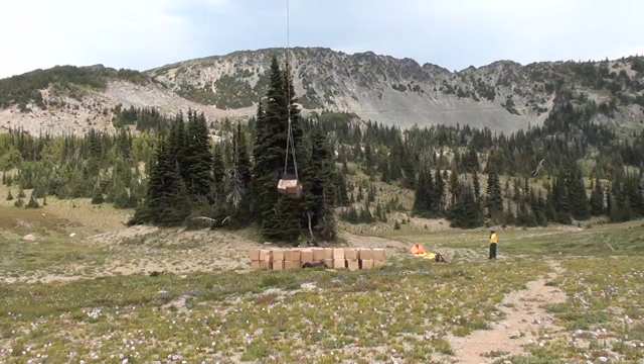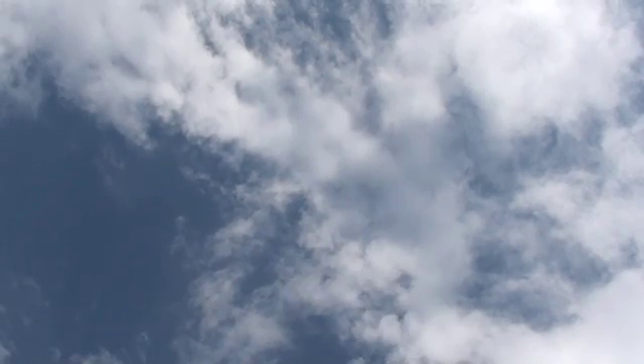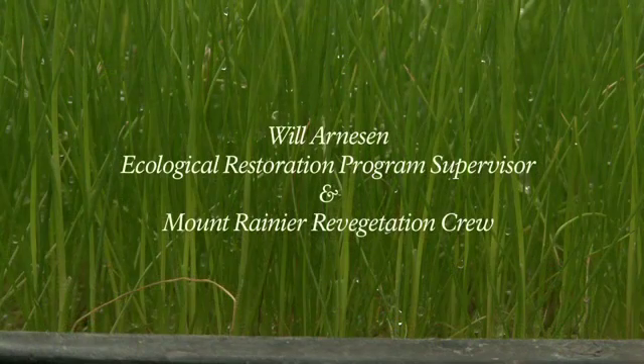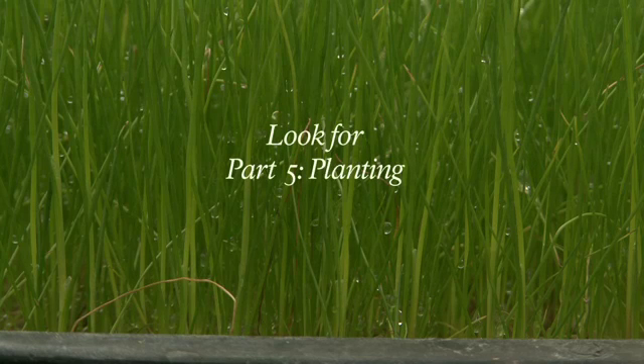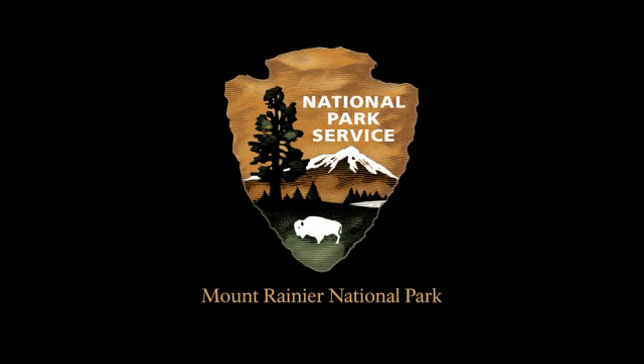The other part of that, too, is that getting our plants out there — the staging and movement of these plants — they are living plants. We need to get them out there and treat them accordingly as living plants. The helicopter is an essential component to, I imagine, any park that is dealing with remote locations.